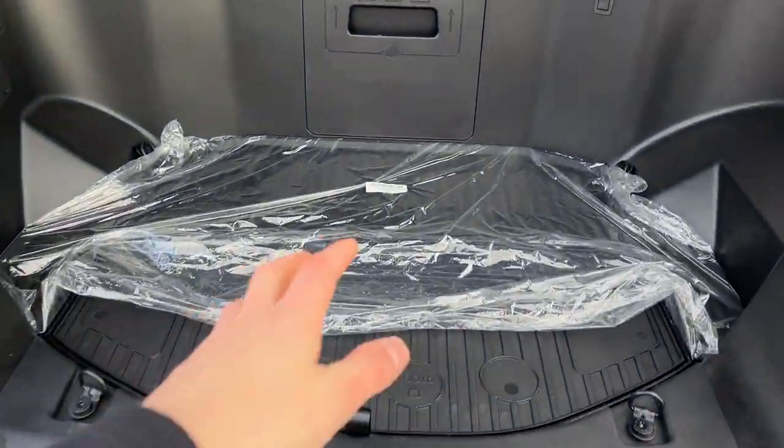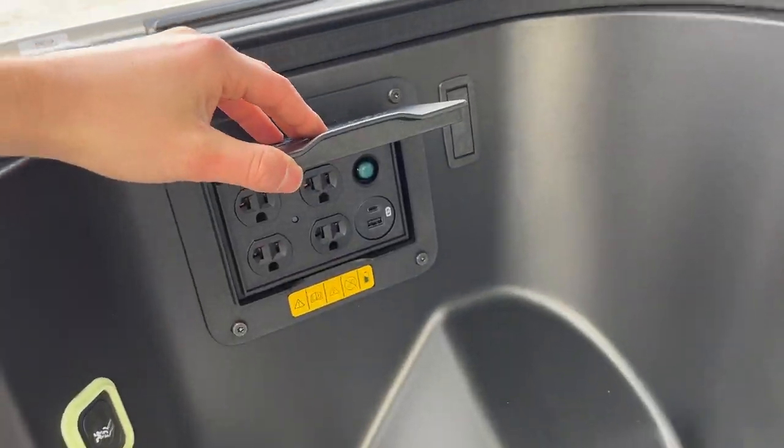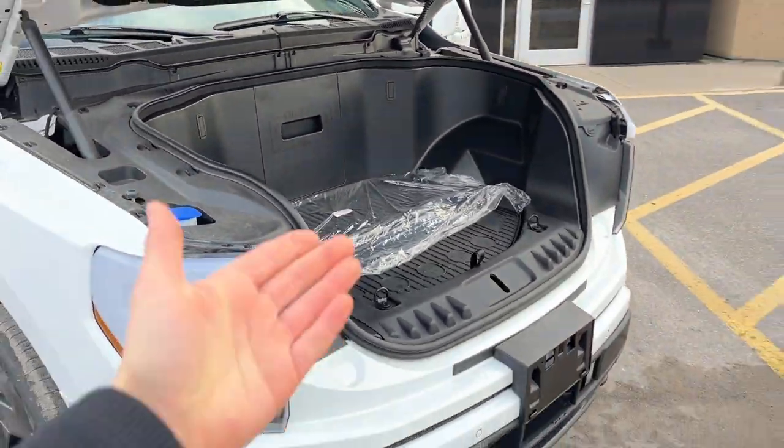You get plenty of space up front — you can hold 400 pounds of weight up here. There's also a cooler section beneath and 2.4 kilowatts of power up front. A really unique and useful feature of the Lightning.